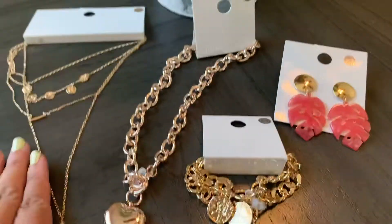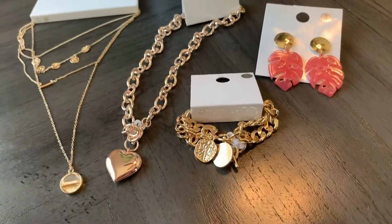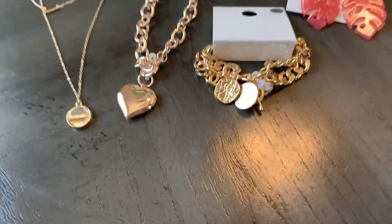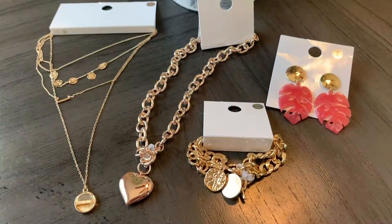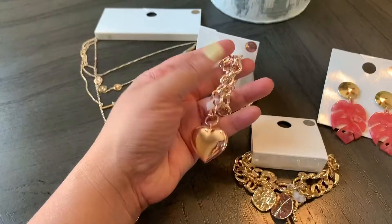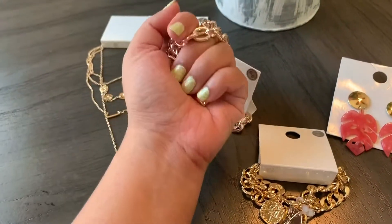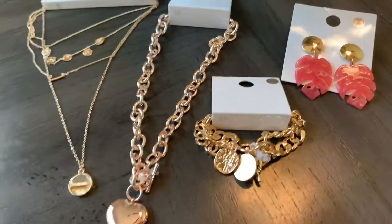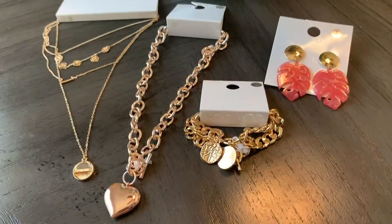I'm happy with all of my pieces and I can't wait to wear them. If I had to choose my favorite it would probably be this one — I just think it's so pretty. It's heavyweight and good quality. So if you're looking for cheap jewelry that's stylish, I suggest checking out Forever 21.